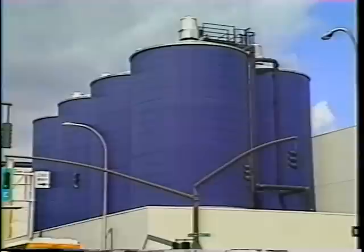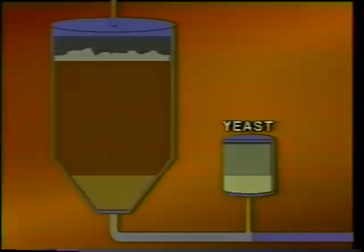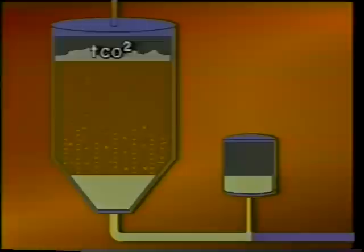After boiling, the wort is ready for the next step: fermentation. First, the liquid is cooled, and then our special strain of lager beer yeast is added. The yeast performs its magic in sterile fermentation tanks, where it transforms the wort into golden, sparkling beer.